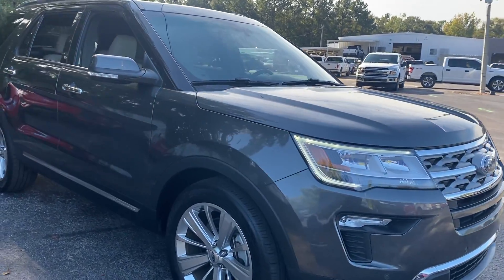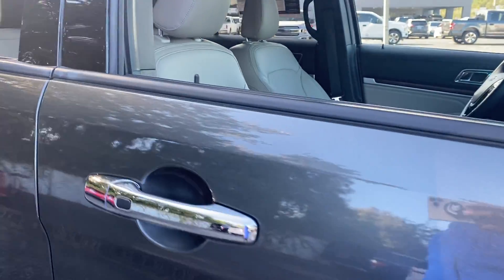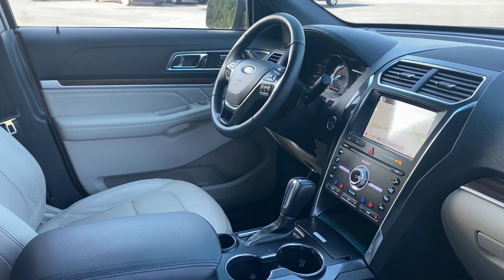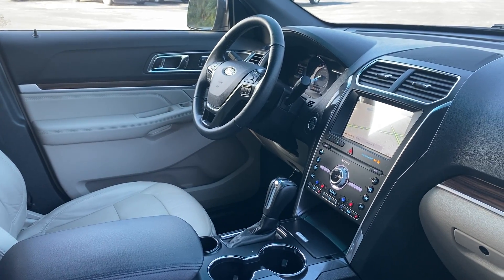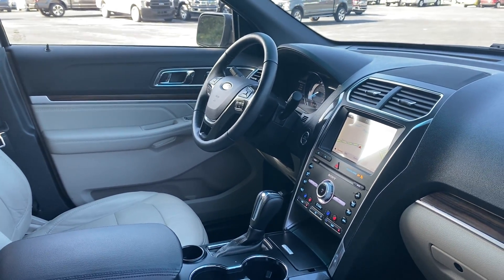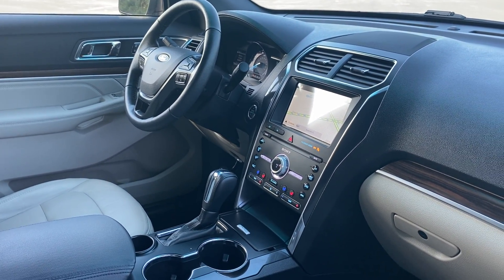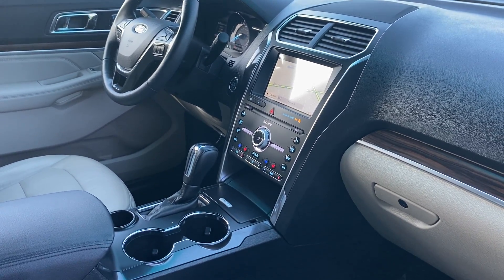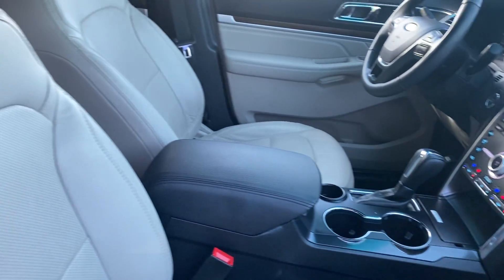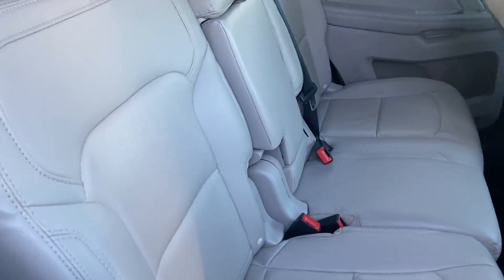This is a 2019 Ford Explorer Limited, gray over beige leather interior, dual power seats, memory seating on the driver's side, power windows, locks and mirrors, leather wrap steering wheel, cruise control, Bluetooth for your cell phone, HomeLink for your garage door, push button start, navigation, remote start, satellite radio, heated and cooled seats, and a power moonroof.